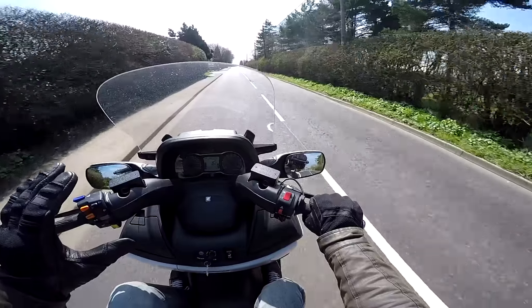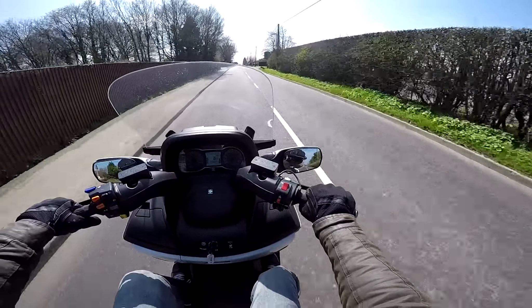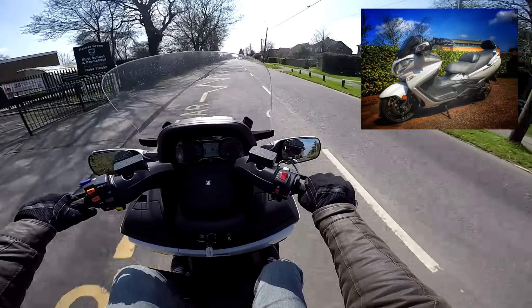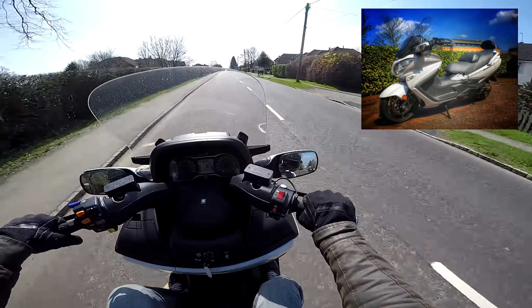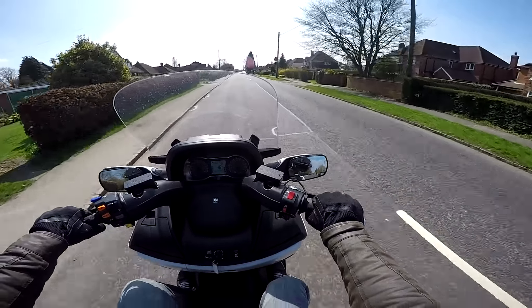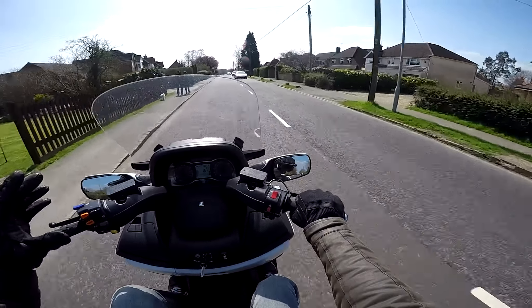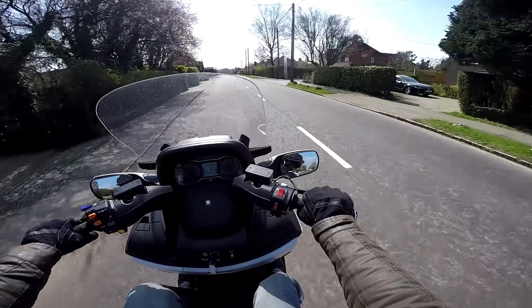Really thrilled today that I'm on this, which has possibly been the market leader for maxi scooters for the last few years. This is the Suzuki 650 Bergman Executive — or it might be the 650 Executive Bergman. Anyway, it's Suzuki's flagship scooter. They've been making this for ages now, and although this is a 2018 model, I don't think much has changed on it for years. And frankly, why do you need to if you get something right?